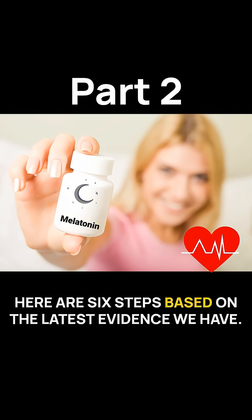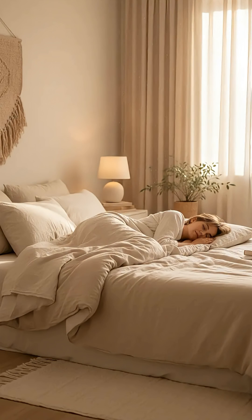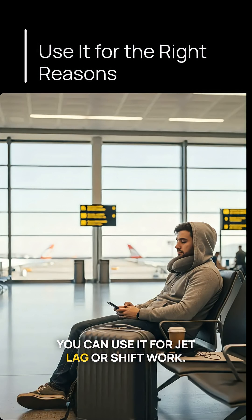Here are six steps based on the latest evidence we have. Number one, use melatonin for the right reasons. Melatonin shifts sleep timing — it doesn't knock you out. You can use it for jet lag or shift work, but not for chronic anxiety or insomnia.